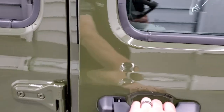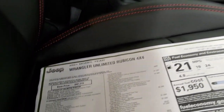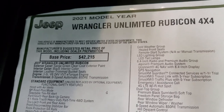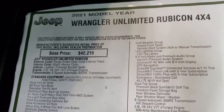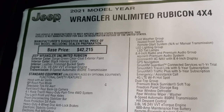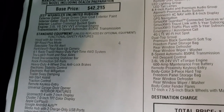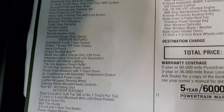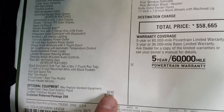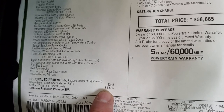We're going to take a look at the original window sticker — feel free to pause this at any second. I'm not going to go through everything, just the main stuff: 2021 Unlimited Rubicon, Sarge Green, black interior, leather trim bucket seats, the 3.6 with e-torque engine, and the 8-speed automatic transmission. The Sarge Green clear coat is a $245 option, and leather trim bucket seats are $1,595.